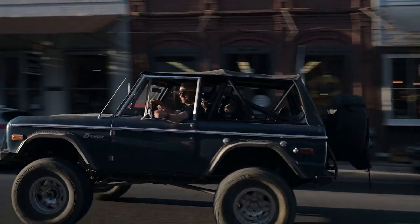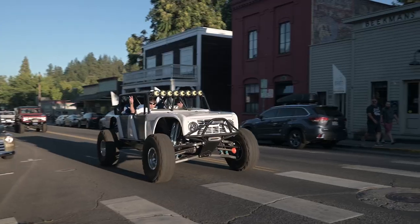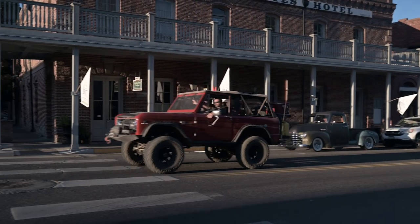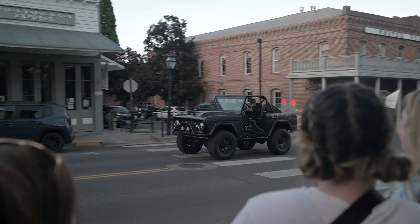After coming back from Crater Lake, everybody probably went to go get some food. And then we did a Jacksonville cruise with a ton more Broncos — I would say there were at least 40 Broncos doing that. And then after that, we had a movie, Days of Thunder, at the shop.